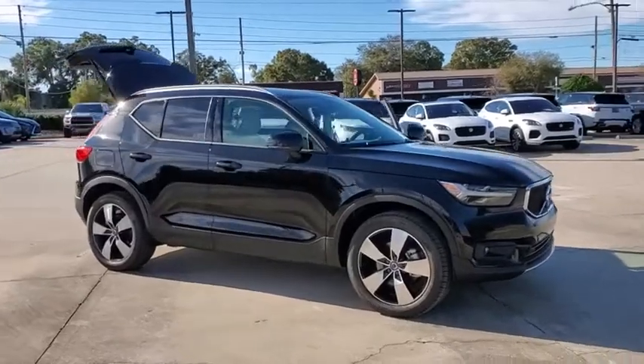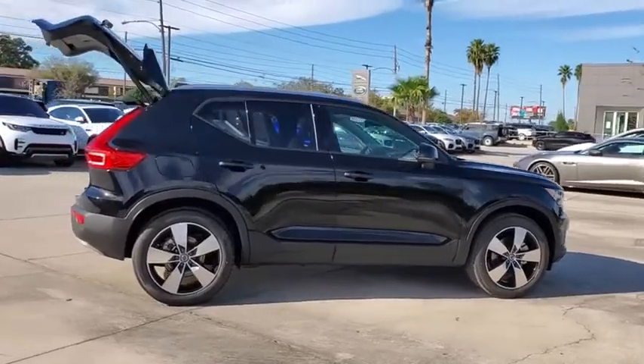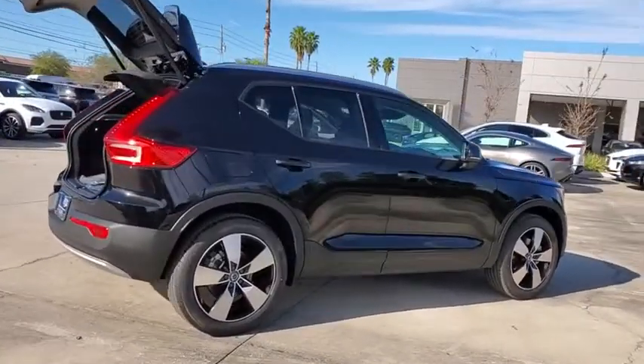You are going to love the 2021 Volvo XC40. The Volvo XC40 is a compact SUV built with safety in mind.